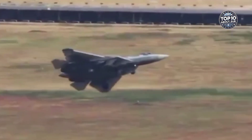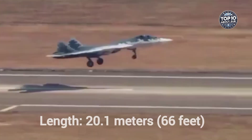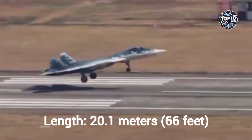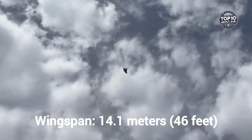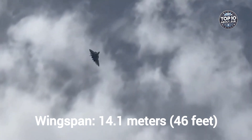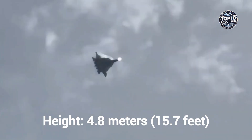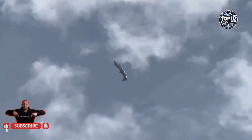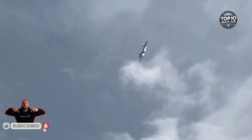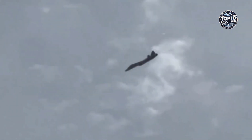Let's break down what makes this jet so special, starting with its key specifications. Length: 20.1 meters (66 feet). Wingspan: 14.1 meters (46 feet). Height: 4.8 meters (15.7 feet). Built with stealth in mind, the Su-57 uses radar-absorbent materials and an angular design to minimize its radar signature, making it harder to detect by enemy systems.